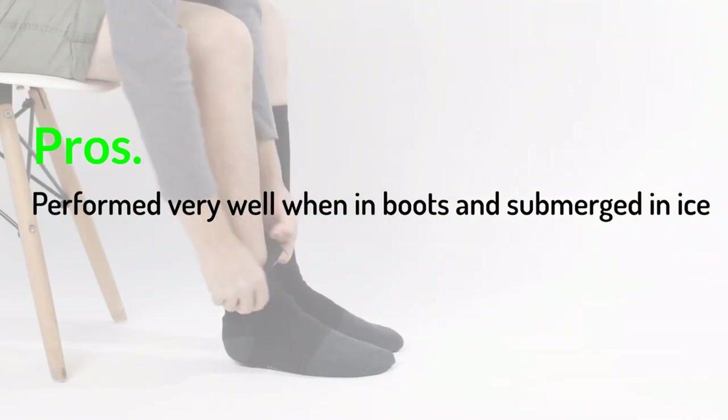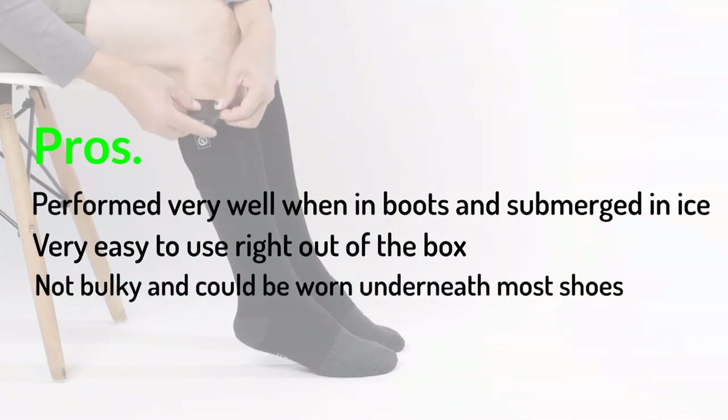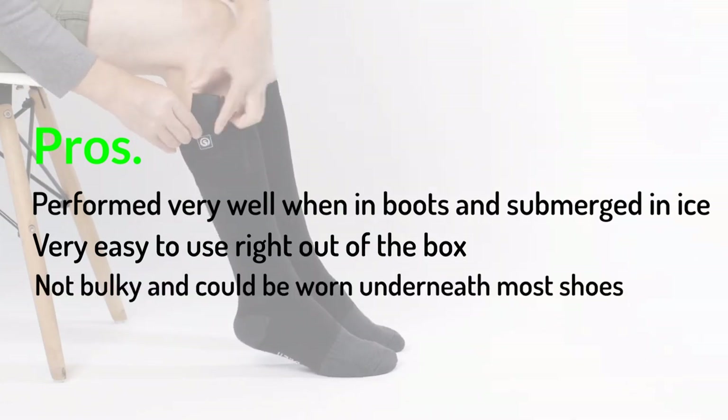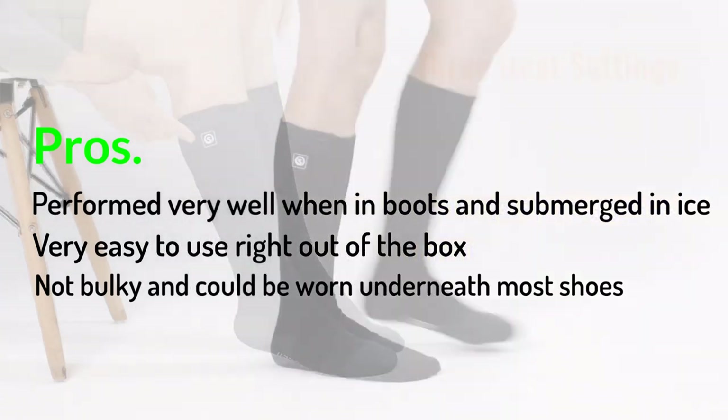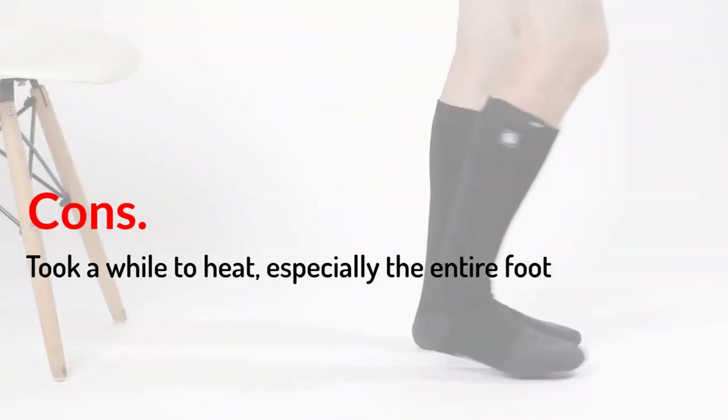Pros: Performed very well when in boots and submerged in ice. Very easy to use right out of the box. Not bulky and could be worn underneath most shoes. Cons: Took a while to heat, especially the entire foot.